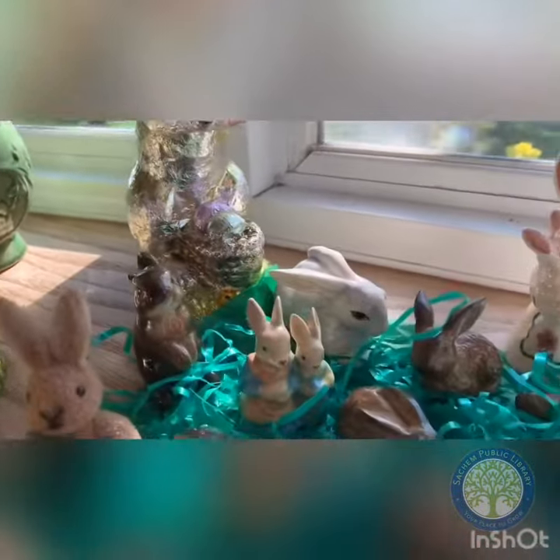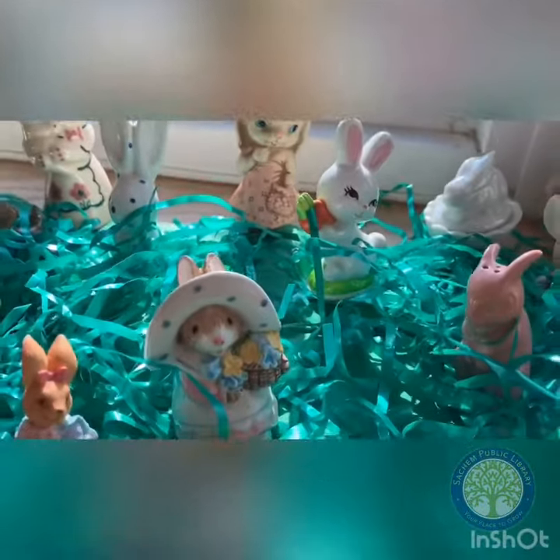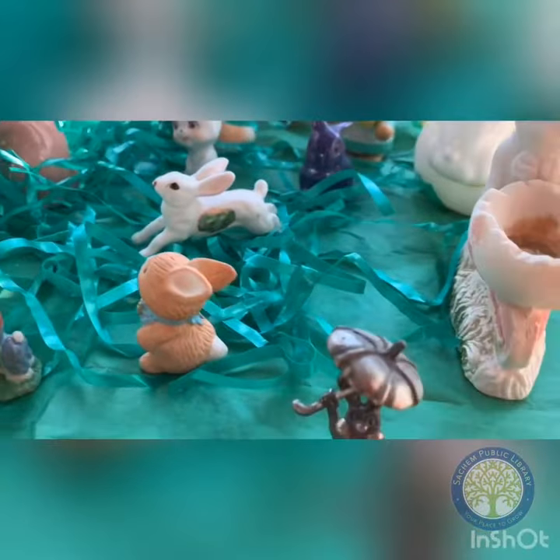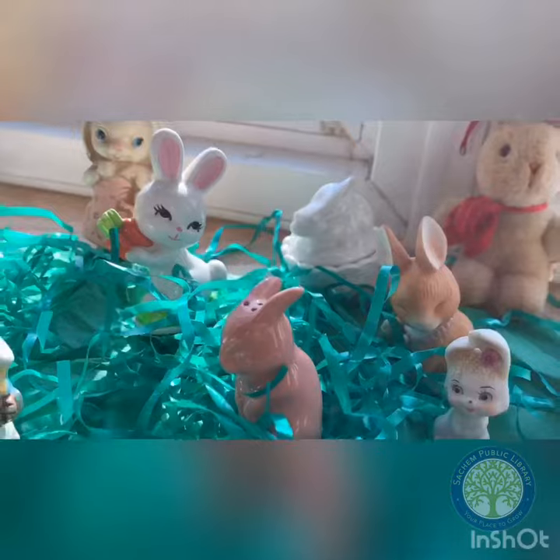Now I've collected these since I was little and I have quite the collection. Some are glass, some are metal — there's a metal one right there — and I've been collecting these since I was a very little girl.